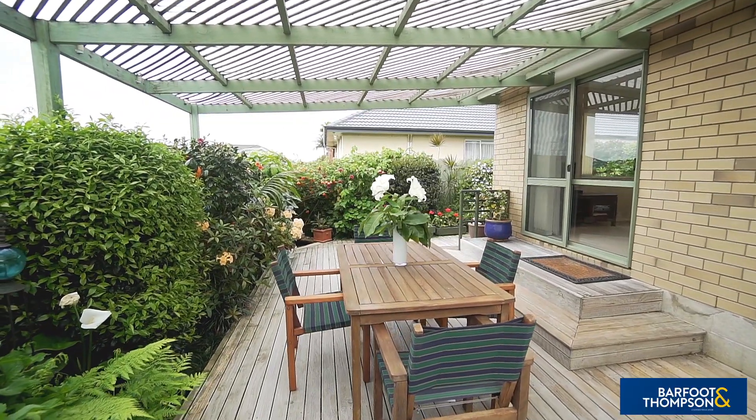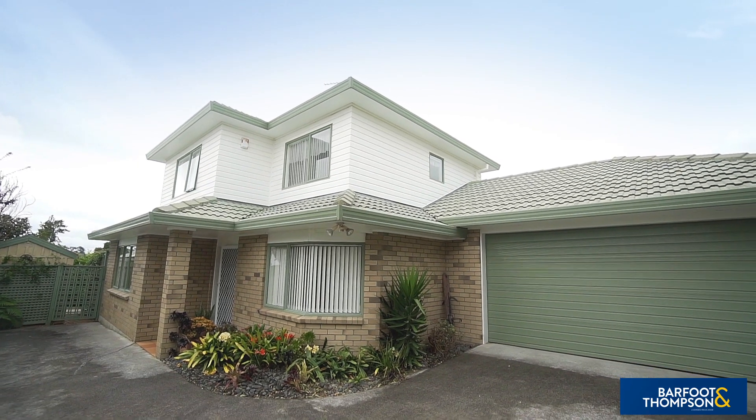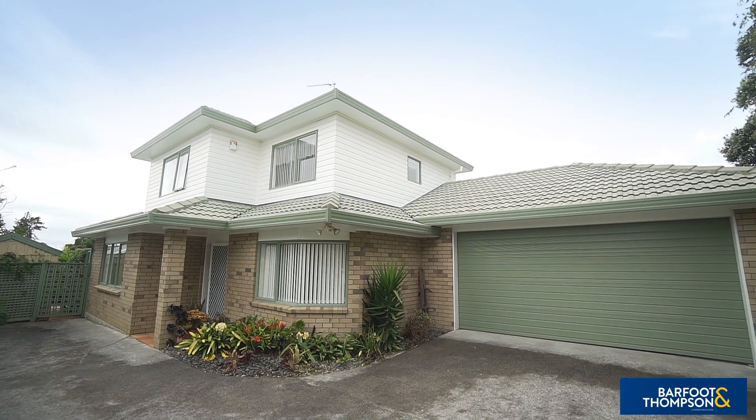Additional merits include solid building materials, neutral tones throughout, a heat pump, a double internal access garage, a level low-maintenance section, plus much more. The excellent location provides easy access to all one needs for day-to-day living.